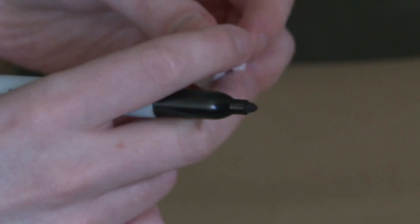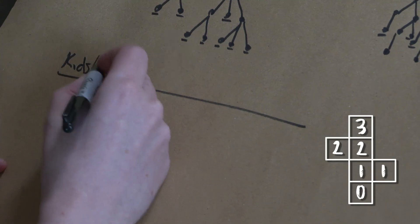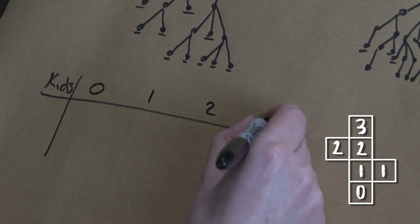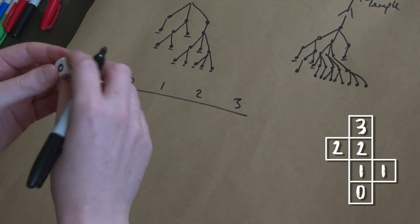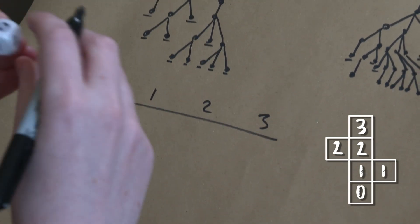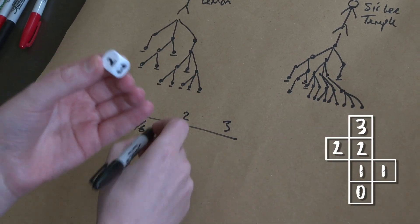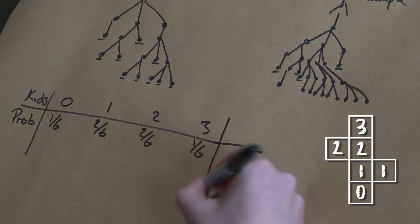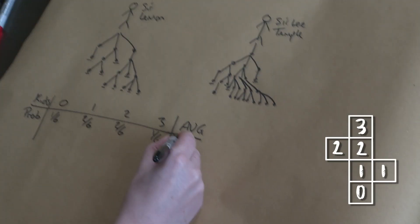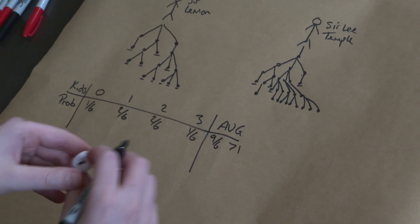Let's look at these dice I've been using. For the healthy family example, we've got: zero kids with probability 1/6, one kid with probability 2/6, two kids with probability 2/6, three kids with probability 1/6. The average number of kids is 9/6, which is greater than one. This is going to be a very healthy family — if your average is greater than one, the population is going to be growing. You could be unlucky and go extinct in a bad generation, but generally you expect your population to grow.